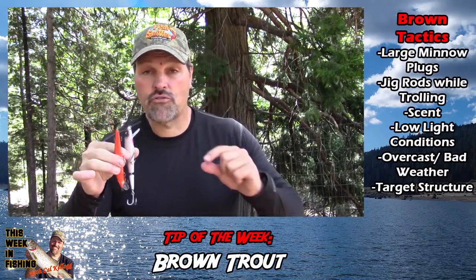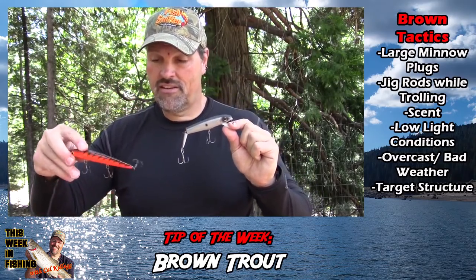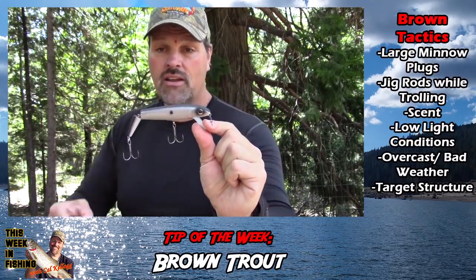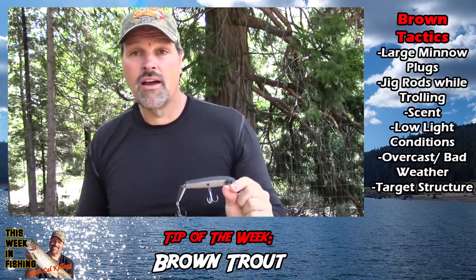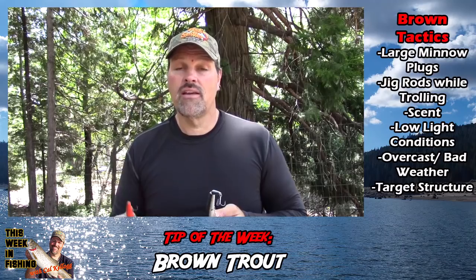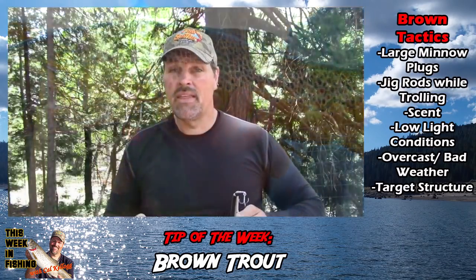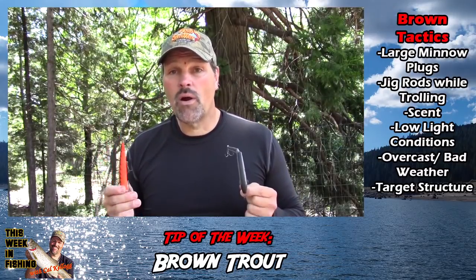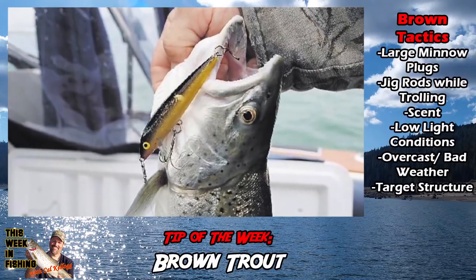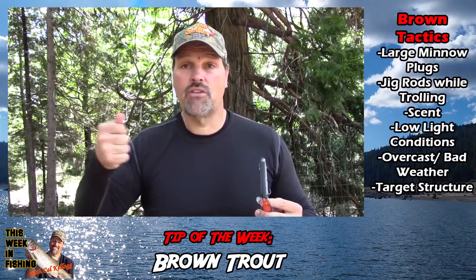They combine big giant plugs — here's a Rapala Husky Jerk, here's a bait from Berkeley in a kokanee pattern, a jointed model. They spend a lot of time pulling plugs like these. And they have a lot of patience and tactical knowledge. They learn over time the areas of the lake where those big brown trout prefer to feed, and they keep presenting these types of plugs at high speed in those areas.